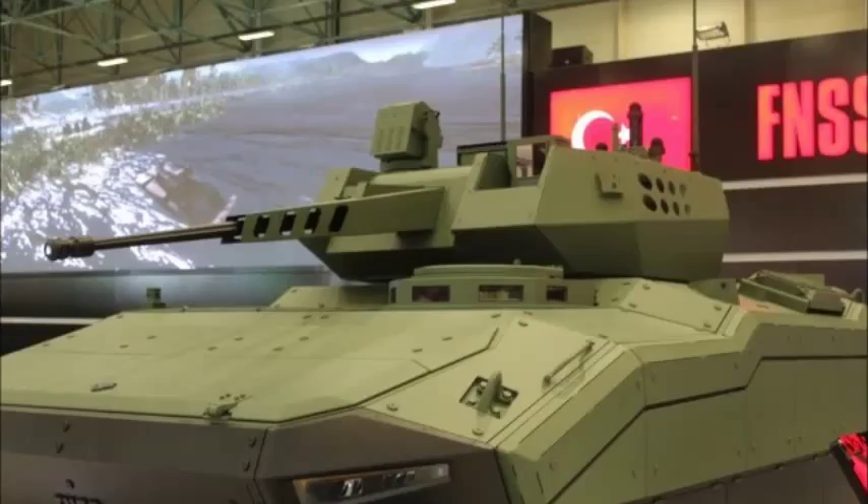The Kaplan 20 is 6.5m long, 3.15m wide without additional armor systems, and 2m high.